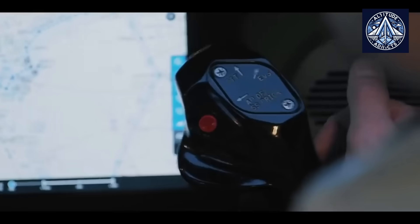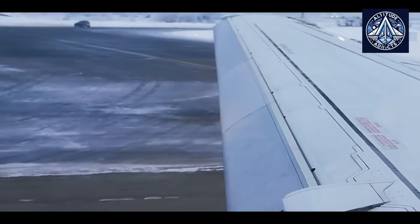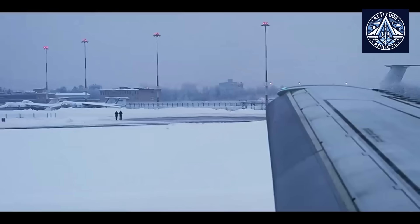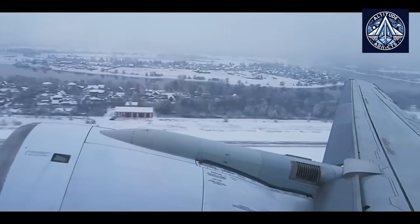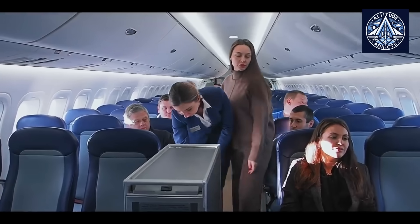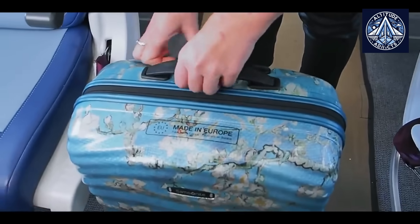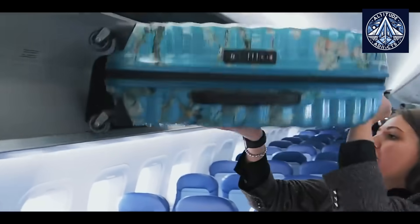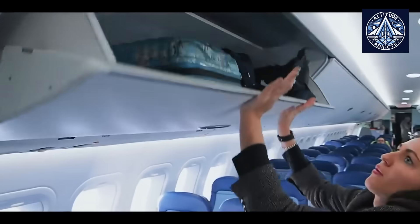In summary, the MC-21's interiors were previously derived from top international suppliers. However, the transition to domestic production by Aviation Interiors, with future plans for further localization in Yulianovsk, represents a new chapter in the evolution of Russia's aviation industry. This accomplishment strengthens the MC-21's competitiveness and emphasizes the nation's dedication to technological independence and innovation in the context of global challenges.